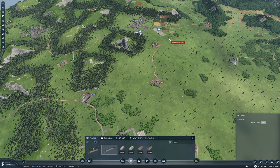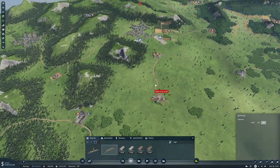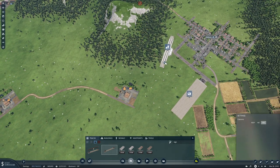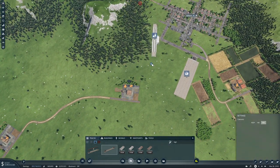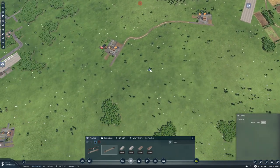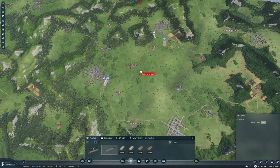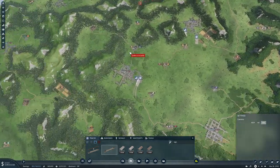Then we need the passengers to come in there, and a roof station might actually work really well here for the passengers. Let's start with the cargo - I think I'll put the cargo on the two middle ones so that we can get cargo going out both ways.